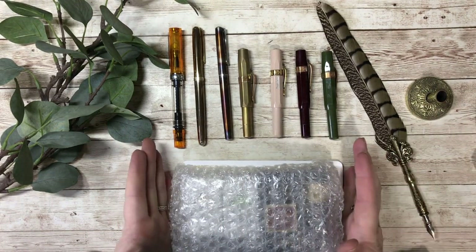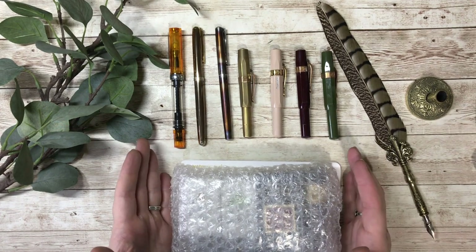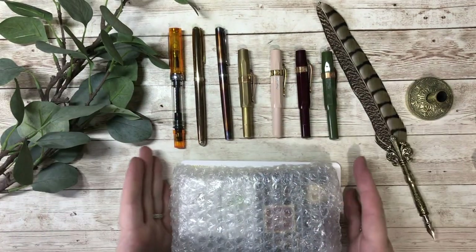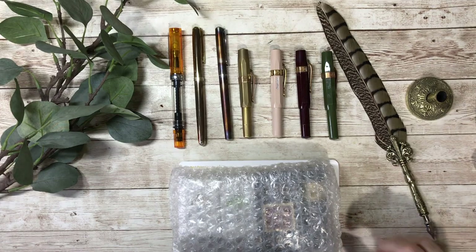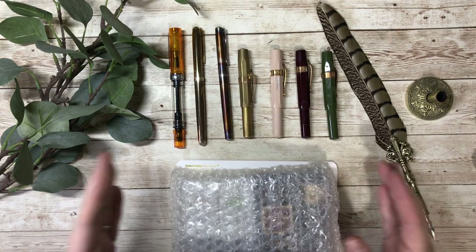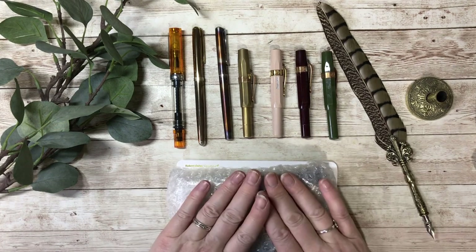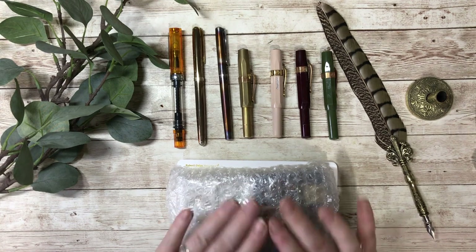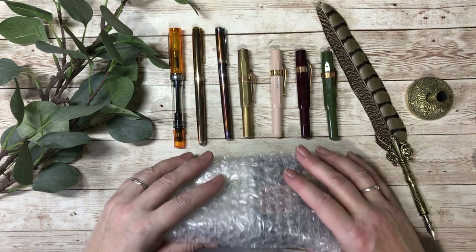But it turns out there is nowhere in the UK where you can get samples from all the many different ink manufacturers that you can get if you live in the US, because in the US there are a number of shops where you can just get little sample vials. Anyway, I couldn't do that — never mind, that's just the way it is. It's probably a good thing somehow, somewhere.